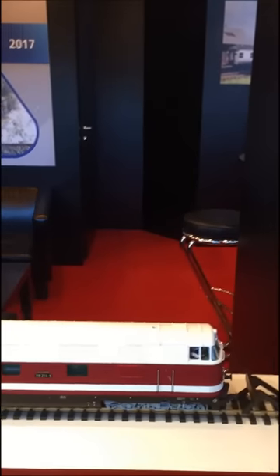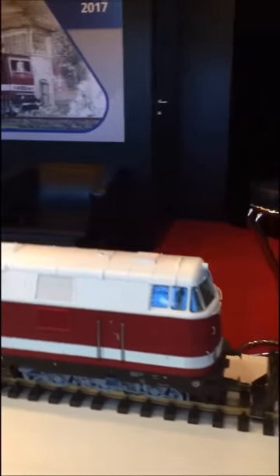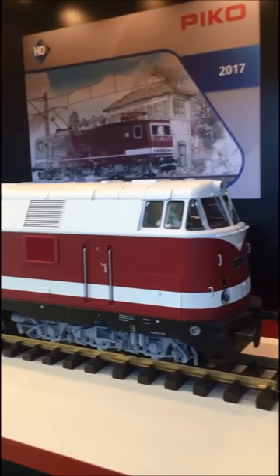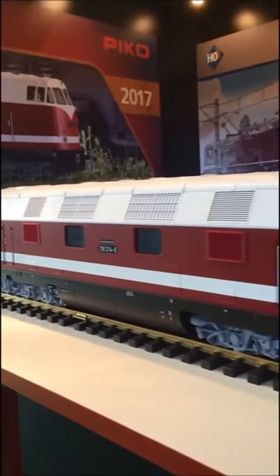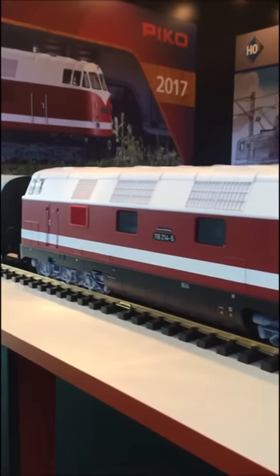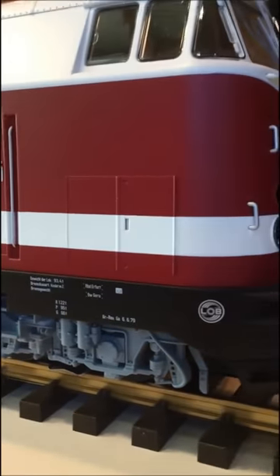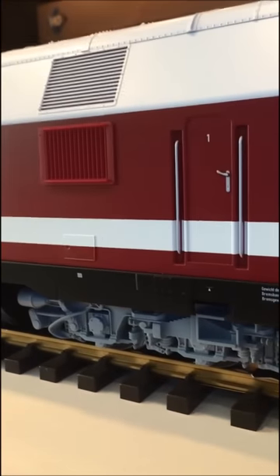I think for you it's most interesting if I show you first the G scale item. We have here the BR118 — this is our new diesel engine. We were very successful with the BR132 last year, and now we have the BR118, which is interesting especially for the bogies with very nice detail.